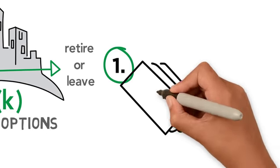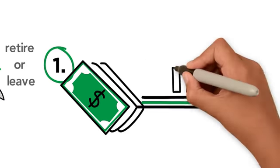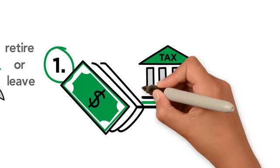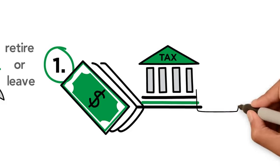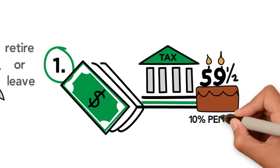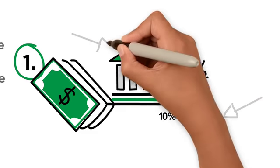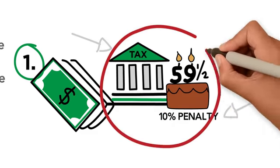One option is to simply take the cash. If you do, however, you will be subject to appropriate federal and state income taxes, and if you are under 59 and a half years old, you may also be forced to pay a 10% withdrawal penalty. Because of the potential penalties and tax implications, this is usually not the most favorable decision.